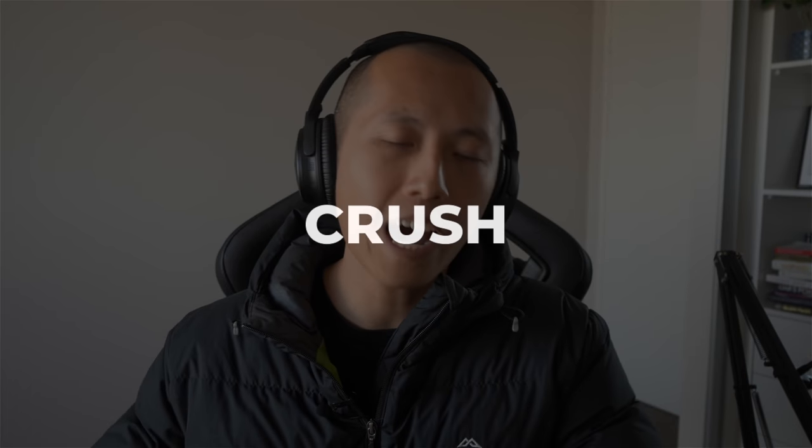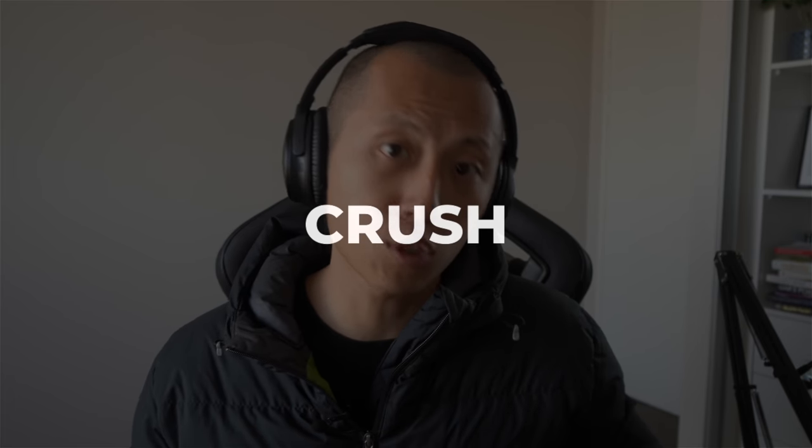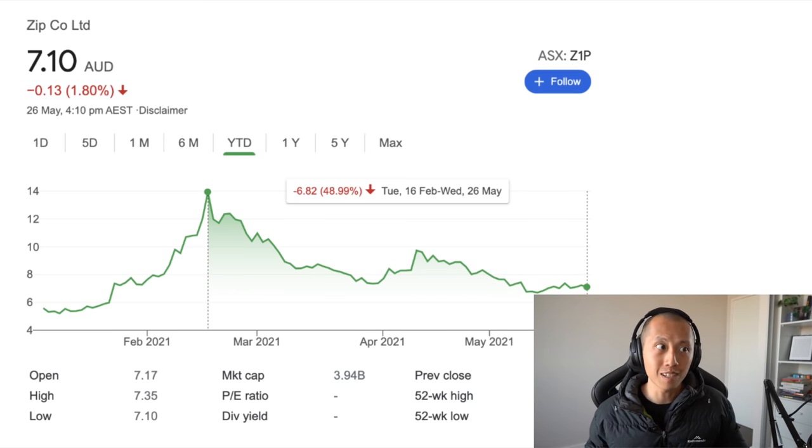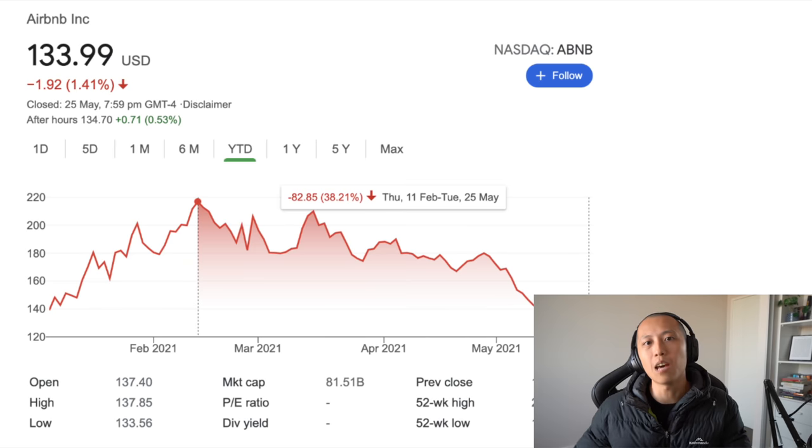If inflation gets too high for a long period of time, central banks might be forced to raise interest rates, and that's going to absolutely crush portfolios purely holding stocks. We already saw high growth names like Zip correcting 40% or more, Affirm correcting close to 60%, and Airbnb close to around 40% as well.